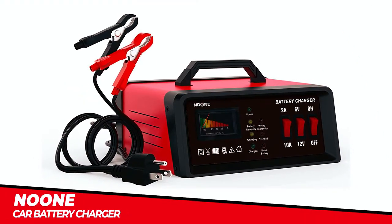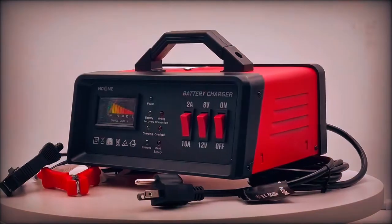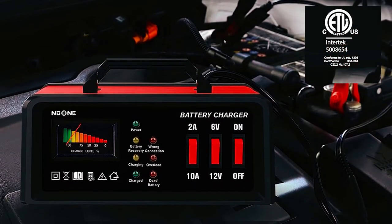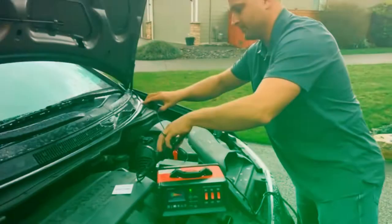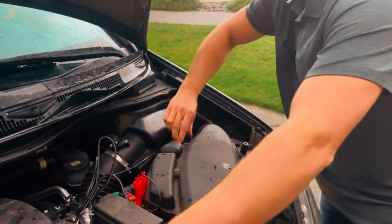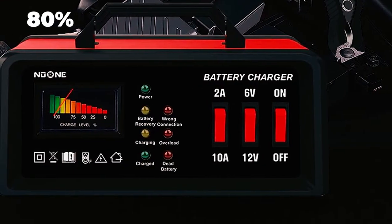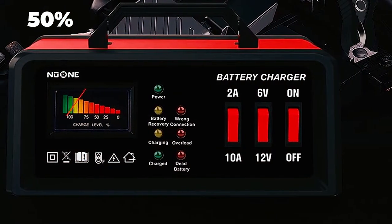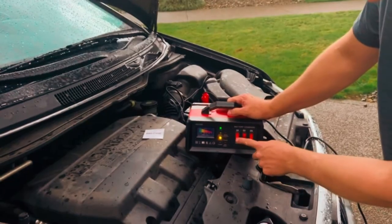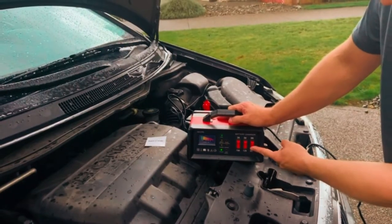Noon Car Battery Charger. The Noon Car Battery Charger is a reliable and efficient charging solution designed to provide multiple safety protections for worry-free maintenance charging. The ETL-certified charger provides built-in circuit protection, guarding against reverse polarity, overcharging, overcurrent, short circuits, and overheating for safe and secure charging operations. Featuring a higher conversion efficiency of 80%, this battery charger outperforms other chargers with a 50% conversion efficiency, charging batteries slightly faster within the same charging period.